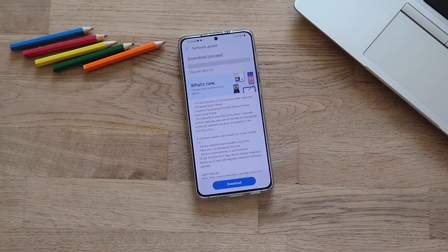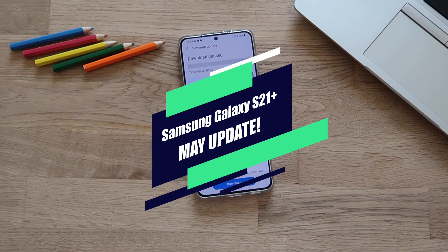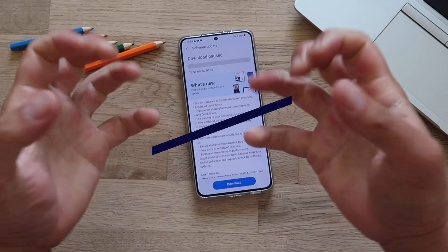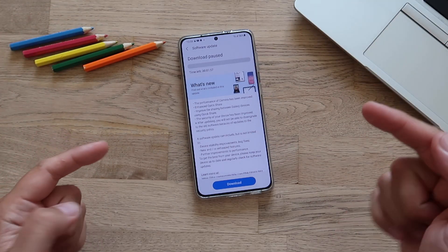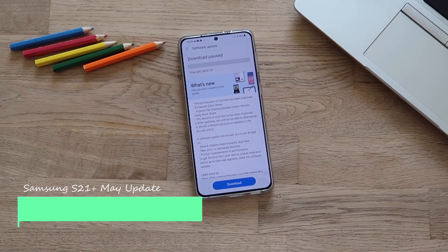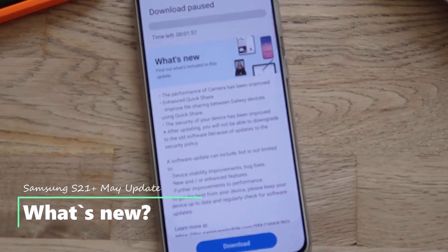Yes, finally! The main update for my Samsung Galaxy S21 Plus has arrived. I'm really cheering here and very joyful because the performance of the camera has been improved, and this kind of means a lot.